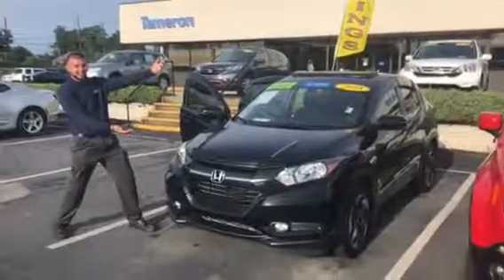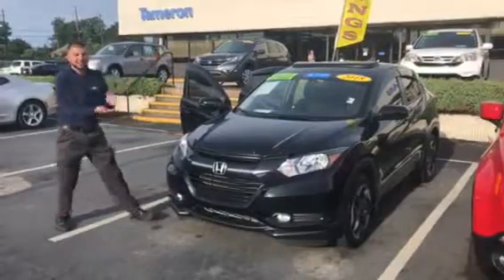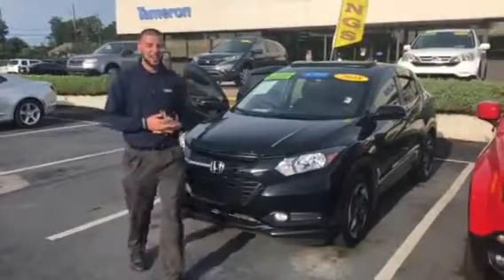Nicole, this is your vehicle — you are a winner! Hey Nicole, I'm Tyler from Tamera Honda and Hoover.